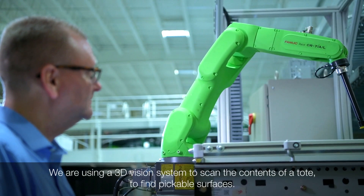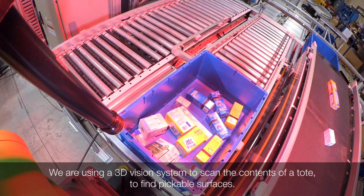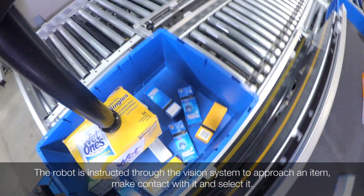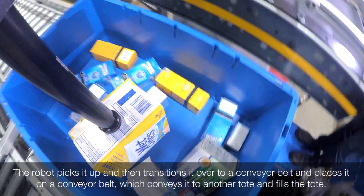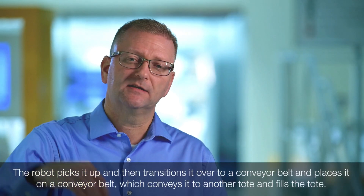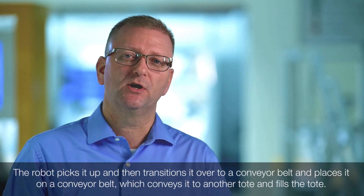We're using a 3D vision system on this robot to scan the contents of a tote and find pickable surfaces. The robot is then instructed through the vision system to approach an item, make contact with it, and select it. It picks the item up, transitions it over to a conveyor belt, and places it there, which conveys it to another tote to fill it.